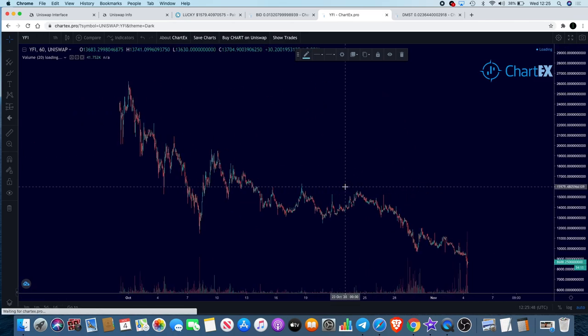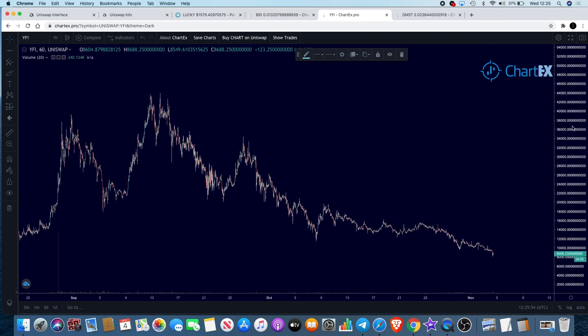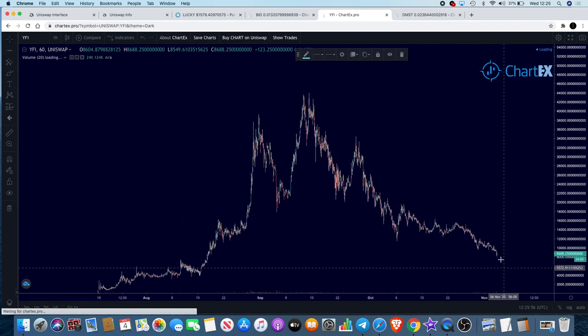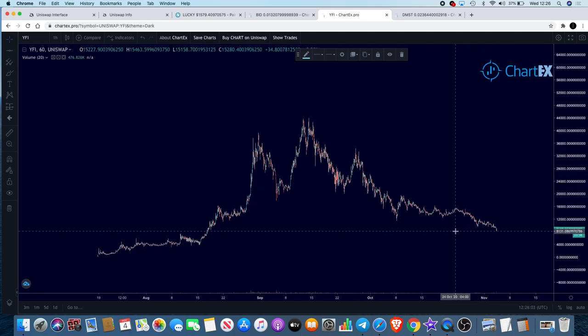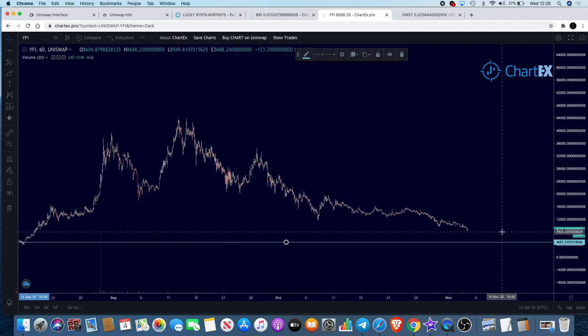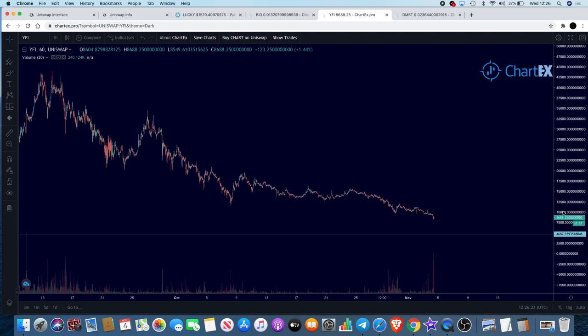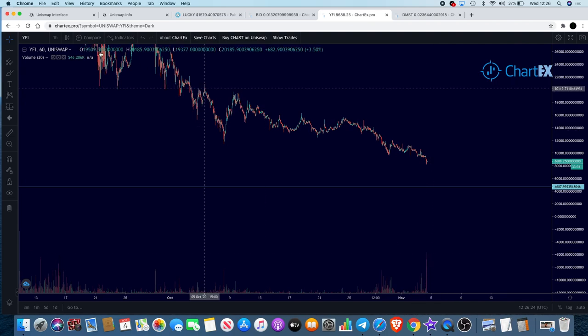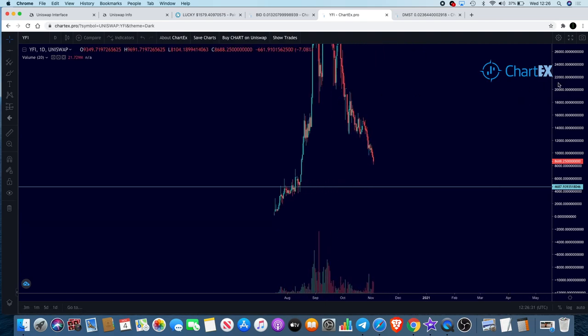YFI is disintegrating as well — all the way down to $8,600. A lot of people see that as a good buy; I personally don't. I think it's got a lot more downside, potentially even to the bottom just like we've seen with a lot of DeFi protocols. The next support level is way down here — on Binance we're looking at approximately $4,600. Don't be surprised if it goes there. Look at that sell volume coming through — and on the one-day chart, that is a bit of a dump.